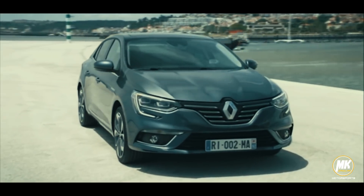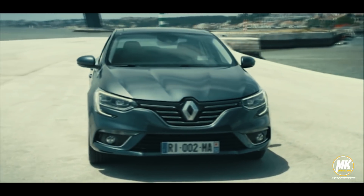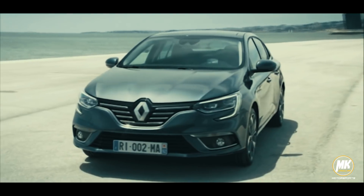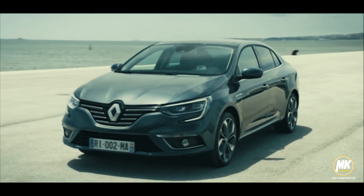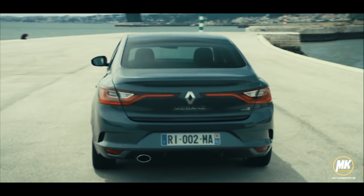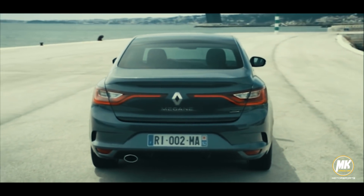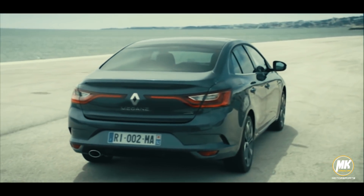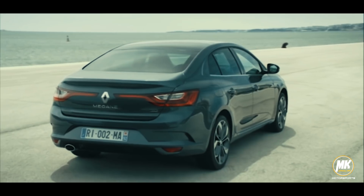The Megane comes with Renault's suite of safety features, including autonomous emergency braking, forward collision warning, lane departure warning, blind spot monitoring, and adaptive cruise control. It also gets a reversing camera and 360-degree parking sensors, as well as full airbag coverage to complete the safety package.